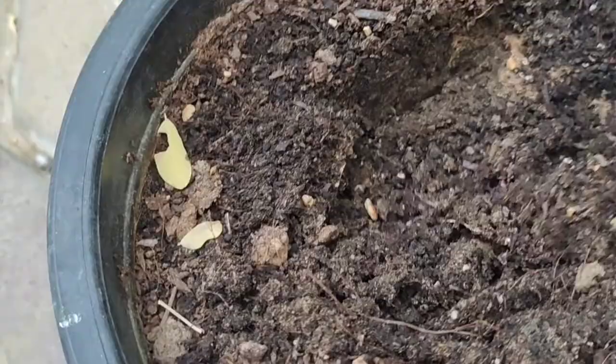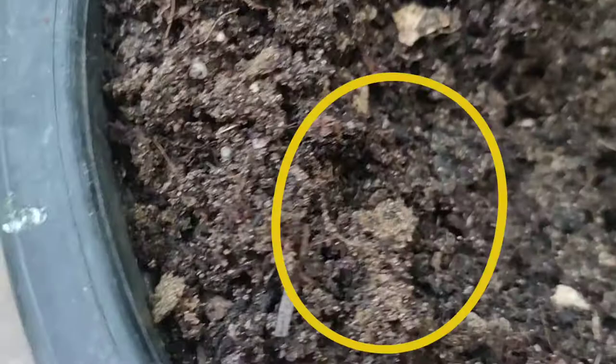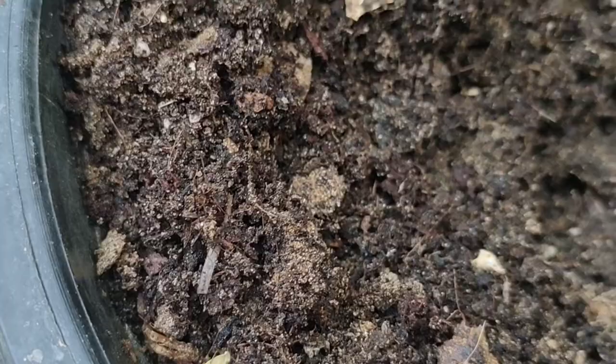Now look at it carefully — as soon as I dig a little bit, you will see some fast-moving creatures running here and there. I hope you can notice them as they hide so quickly. These are either centipedes or millipedes; I'm not sure, but whatever they are, I don't like them. Their population is continuously increasing, and sometimes they can be dangerous too. This time it's not a foliage problem — it's a soil problem.